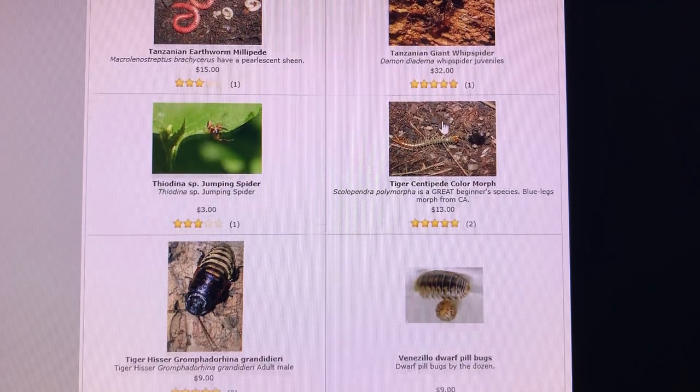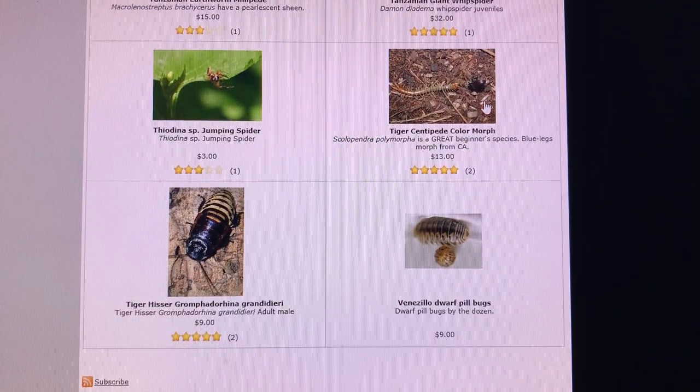Tanzanian giant whip spiders — everybody knows those, everybody loves them. A little jumping spider. Tiger hissing cockroaches, which Invertebrate Dude was recently talking about on his Instagram channel — mentioning how they were probably Princessia, or that the Princessia were them. I've already forgotten the details, but he's the guy to ask if you want to know about that — he'll give you an opinion.